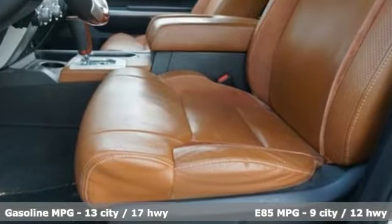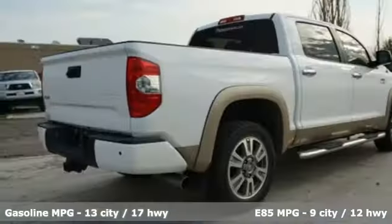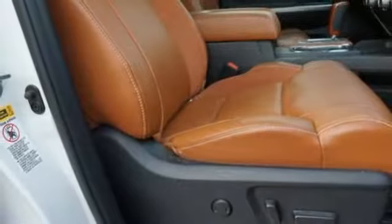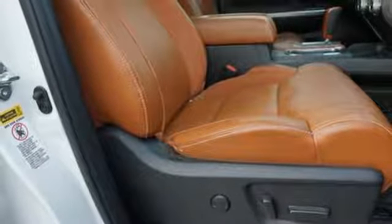External memory control, power heated mirrors, dual zone climate control, auto dimming rear view mirror, auto dimming mirrors, and power tilting steering column.